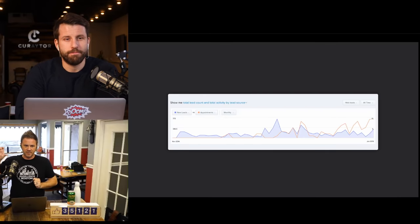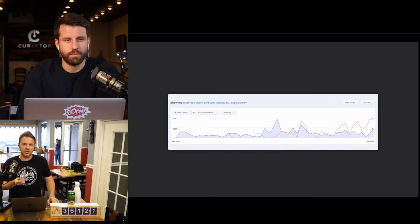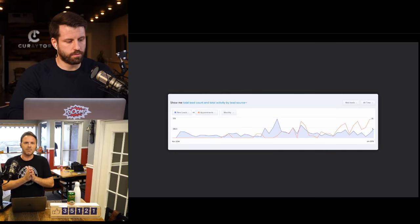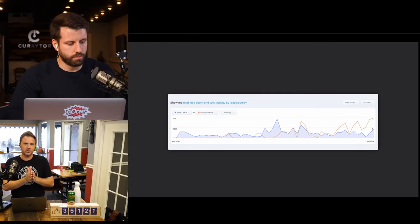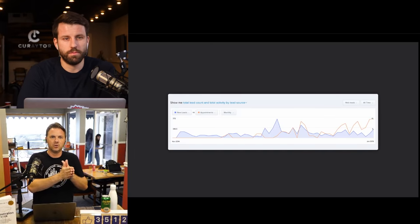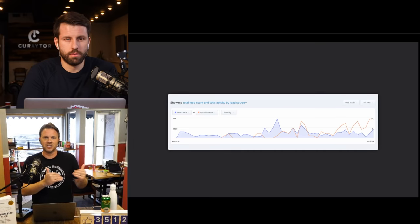If the growth of your database is up and to the right, your appointments and sales will be too. If you try to micro-analyze everything, you will miss out. Marketing attribution is one of the oldest and biggest challenges in marketing. We count dollars, not pennies — we know it works and don't sweat every detail.